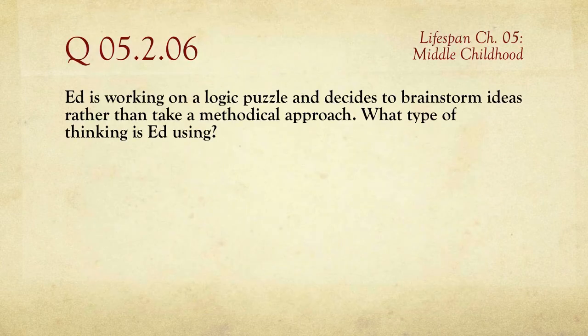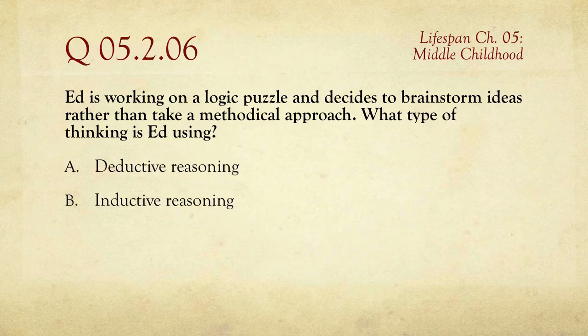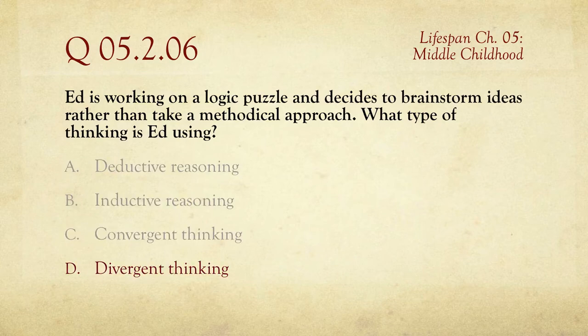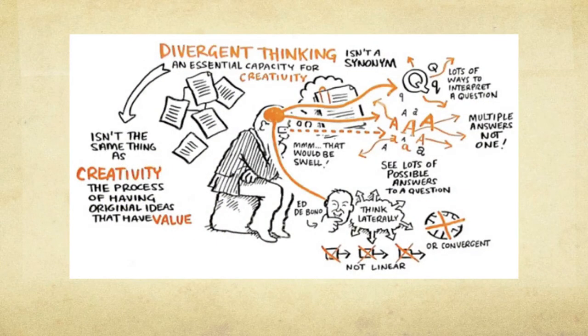Question number six: Ed is working on a logical puzzle and decides to brainstorm ideas rather than taking a methodical approach. What type of thinking is Ed using? The choices are deductive reasoning, inductive reasoning, convergent thinking, or divergent thinking. He's brainstorming — going all over the place — so he is engaging in divergent thinking, trying to come up with as many variations as possible.